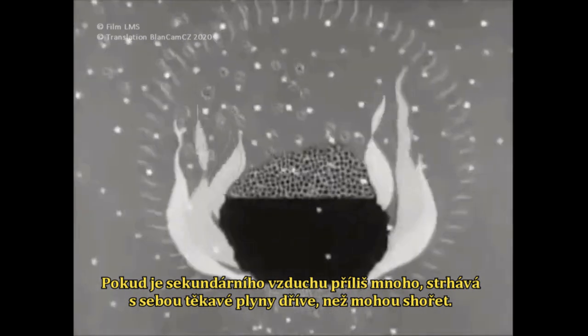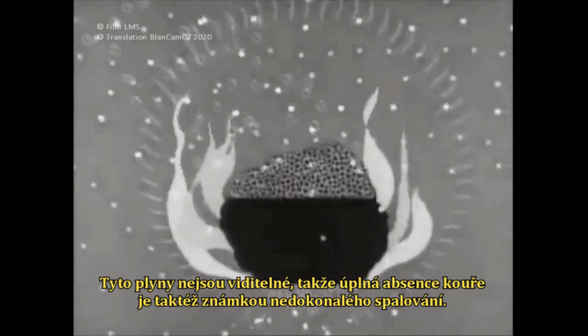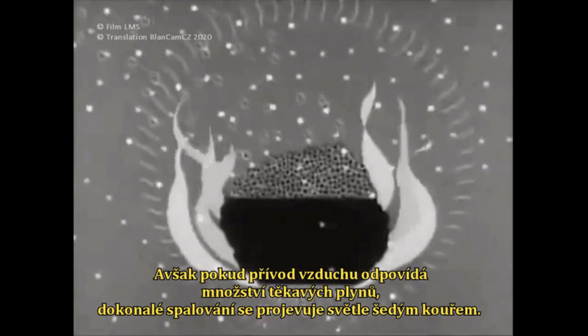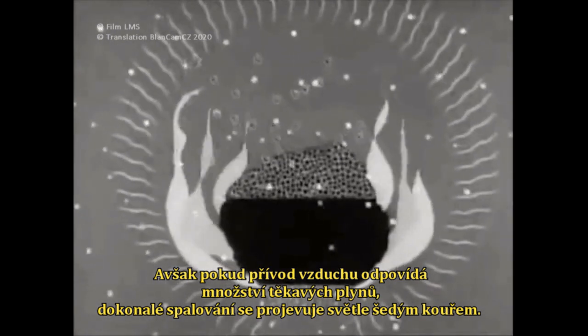Too much secondary air sweeps the volatile gases away before they have time to burn. The gases are invisible, so no smoke at all is also a sign of waste. But when the airflow just suits the amount of volatile gases given off, the telltale of very light grey smoke will show there is no waste.